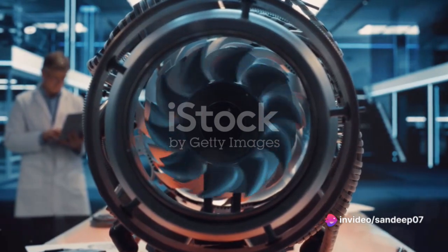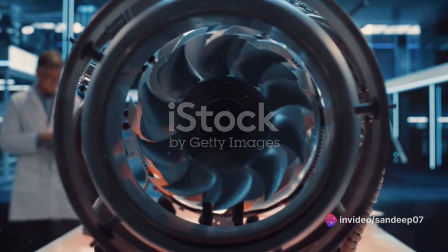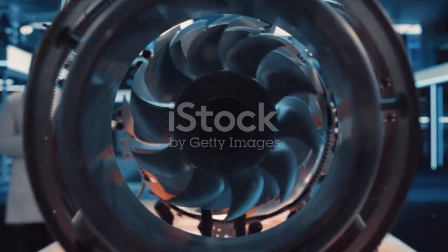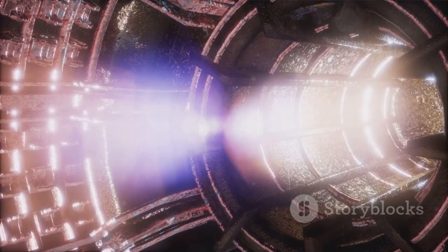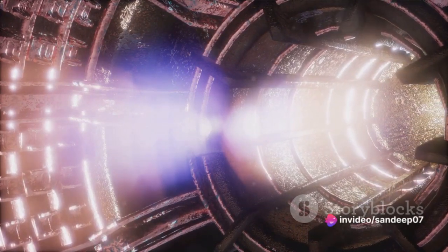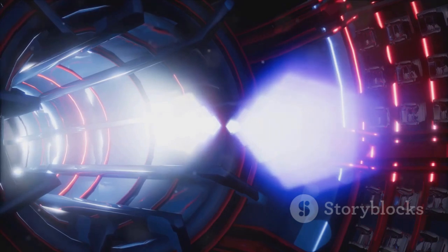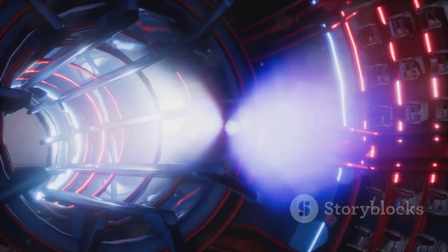Once the air is compressed, it's mixed with fuel and then ignited. This ignition creates a high-pressure gas that is expelled out of the back of the engine. This expulsion creates a powerful thrust, propelling the aircraft forward. It's like blowing up a balloon and then letting it go — the air rushing out propels it forward. That's the principle of action and reaction at work, or as Newton put it, for every action there is an equal and opposite reaction.